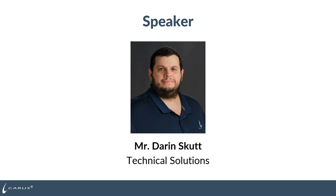He is a graduate from Illinois-Westland University in Bloomington, Illinois with a Bachelor of Science degree in Chemistry, ACS certified. Mr. Skutt is a member of AWWA, WEF, and the American Chemical Society. And I will go ahead and hand it over to Darren.